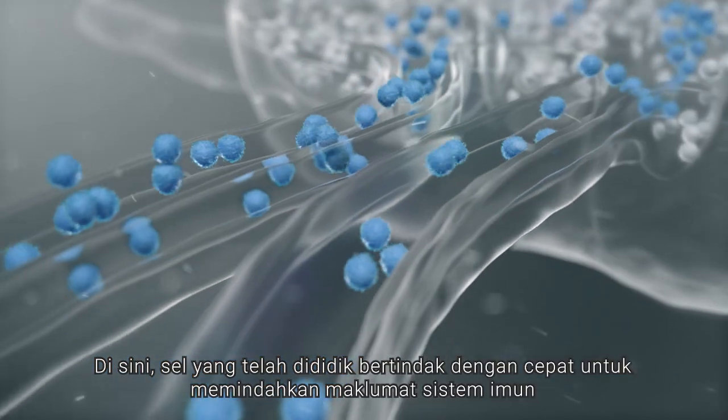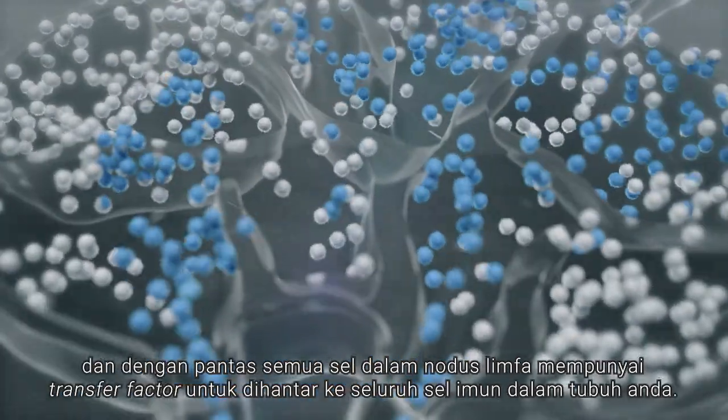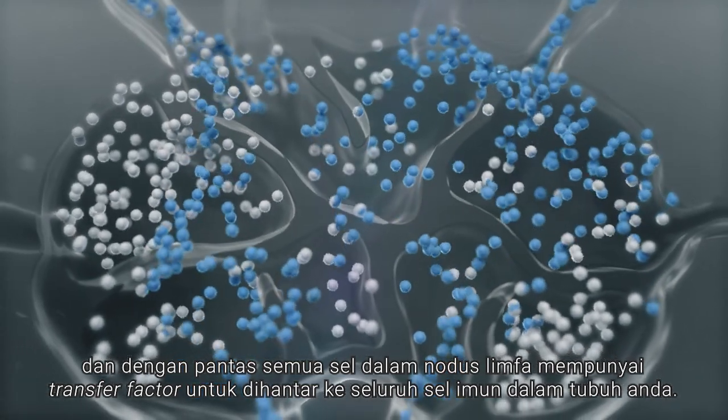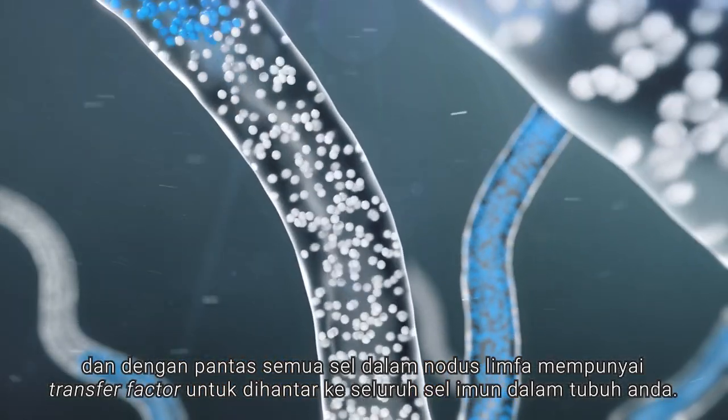Here, the educated cells work quickly to transfer their immune system knowledge, and soon all the cells in the lymph node have transfer factors to pass to the rest of the immune cells in your body.